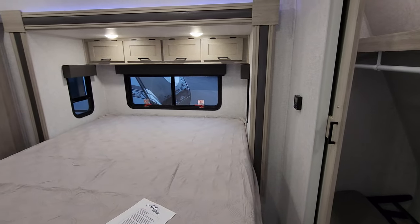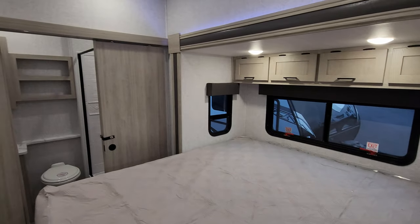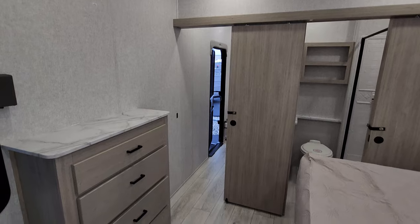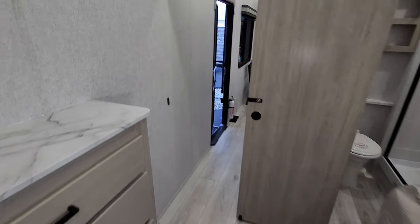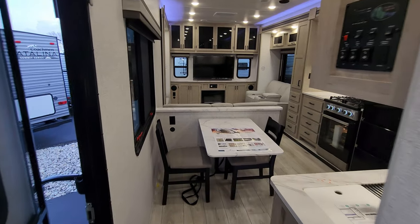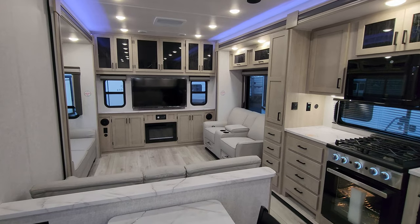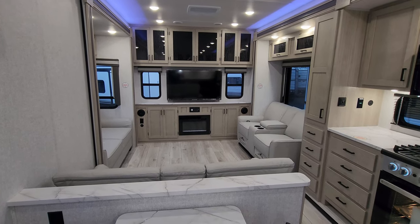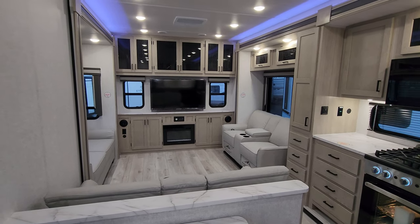This appears to be an extremely well put together unit on the construction of the body and everything of the RV. Now heading outside, we'll go over some things out there such as 400 watts of solar, high output on-demand water heaters, and different little features.